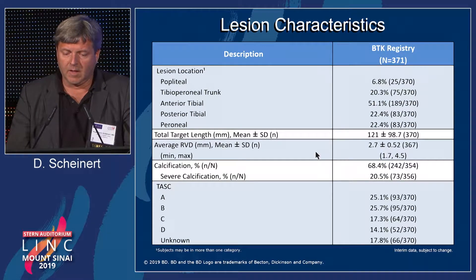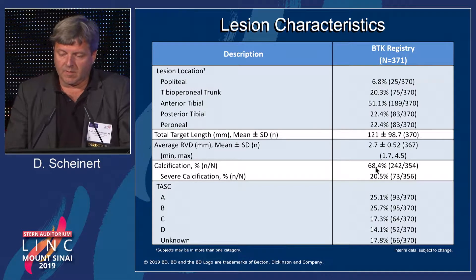Here are the lesion characteristics. The target lesion length in the registry was a little bit longer than in the IDE study, around 12 centimeters, and 68% of patients had calcification.